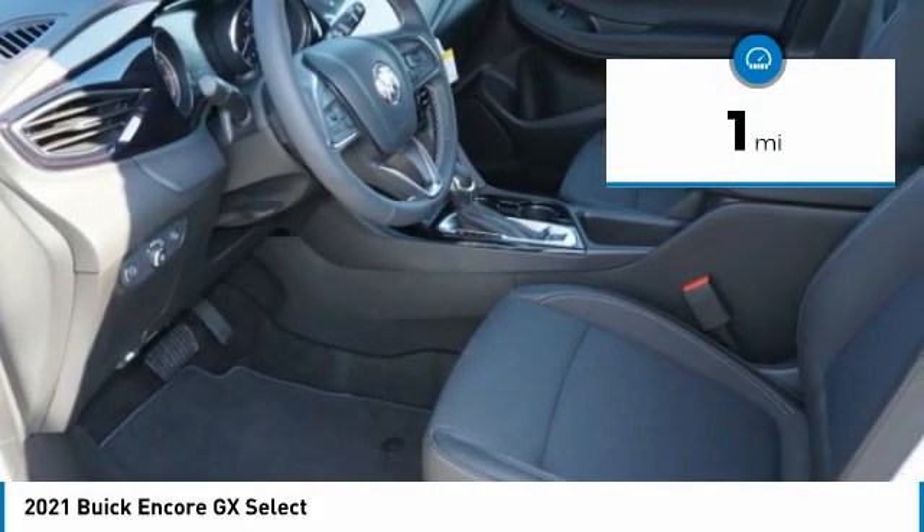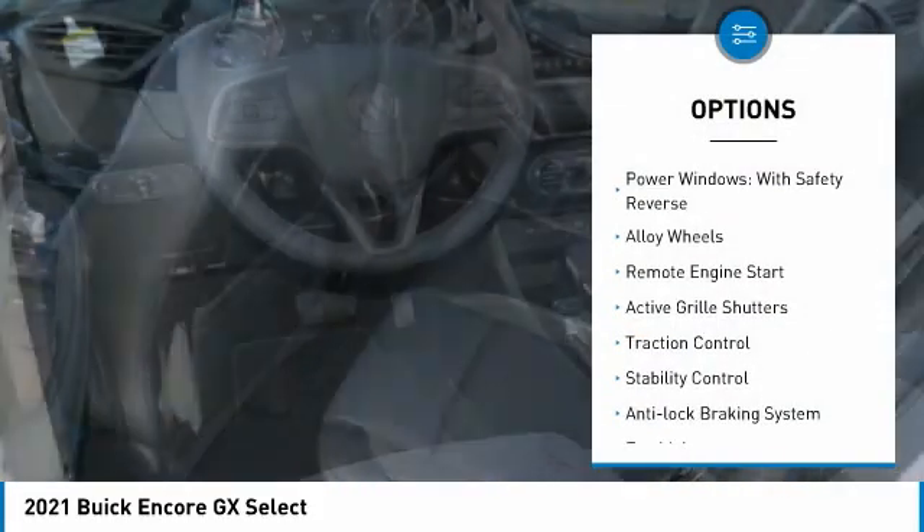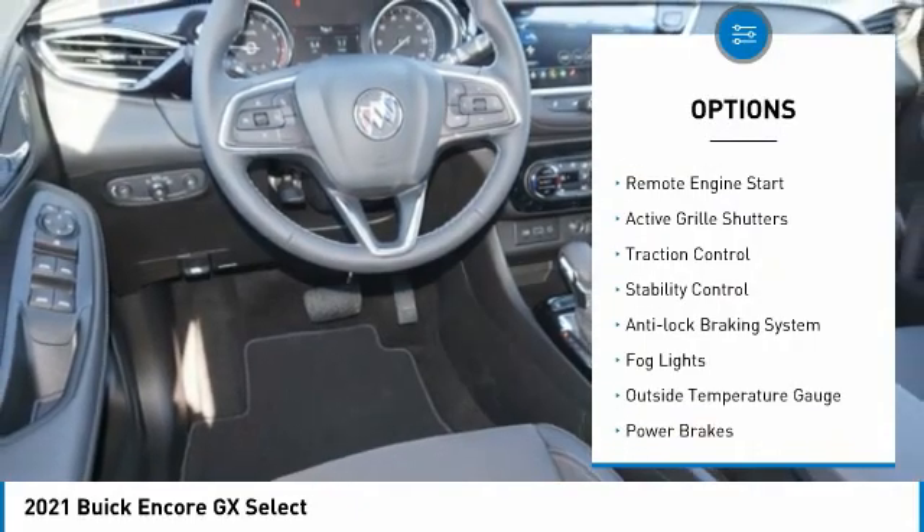This vehicle has less than 100 miles. Here are some of this vehicle's great options: power windows with safety reverse, alloy wheels.